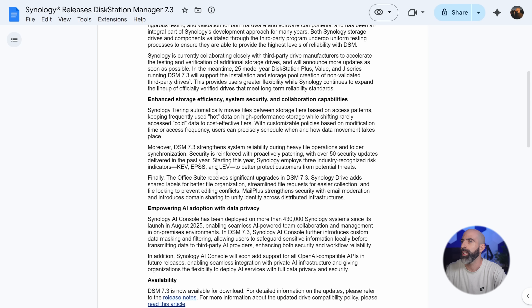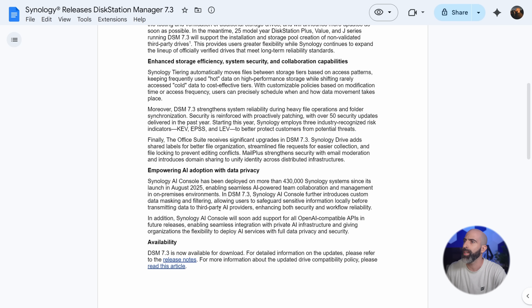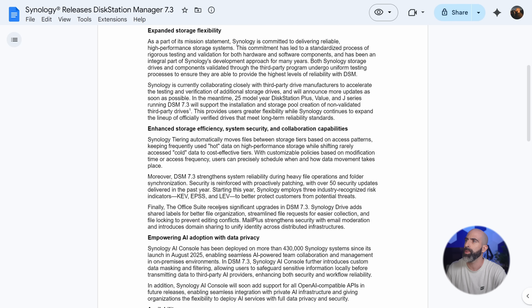And then in here, you just have some more technical updates to DSM 7.3, some AI stuff that no one cares about. This is what you guys care about.